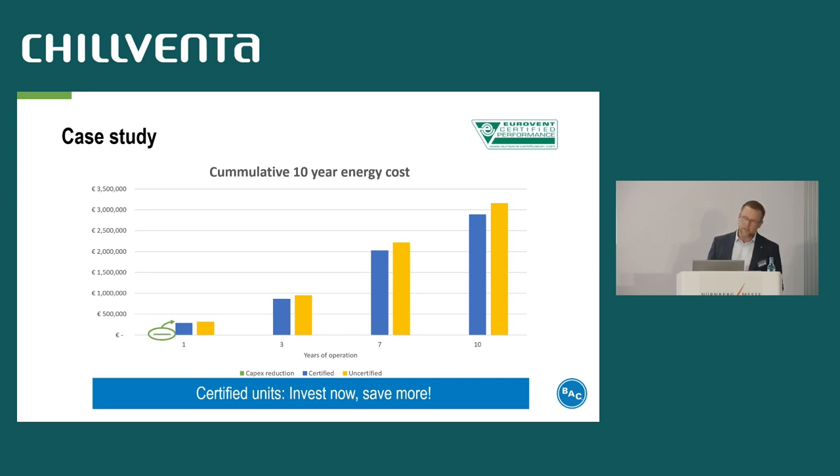Let's summarize: we have true and transparent data, we have regular checks, and we have the same rules for all participants. So is there any reason for the customer not to insist on certification? I don't think so.